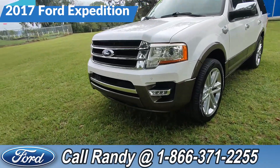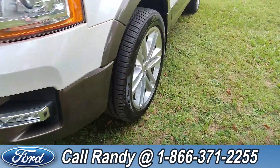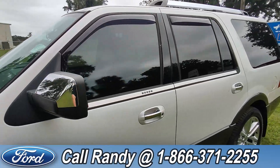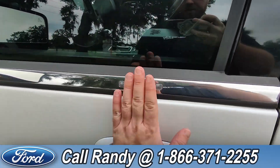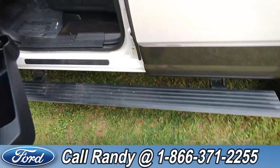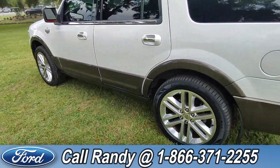At the front we have sensors, fog lights, alloy wheels, tinted windows, and keypad entry. When you open the door, you also have running boards that come out to meet you — they also go back up on their own.